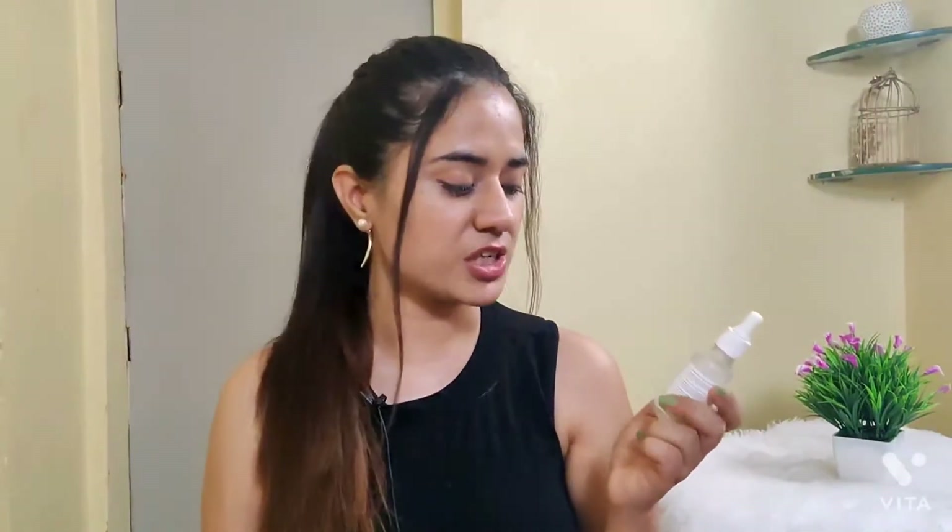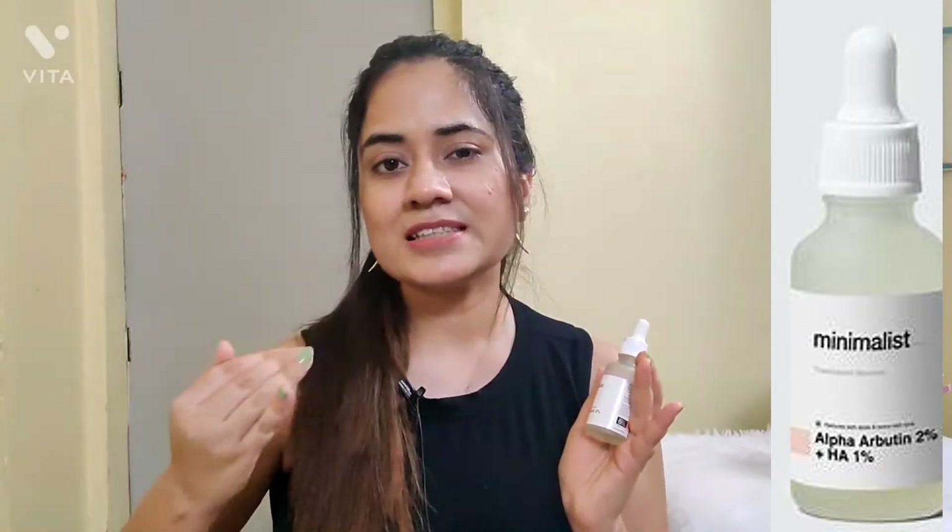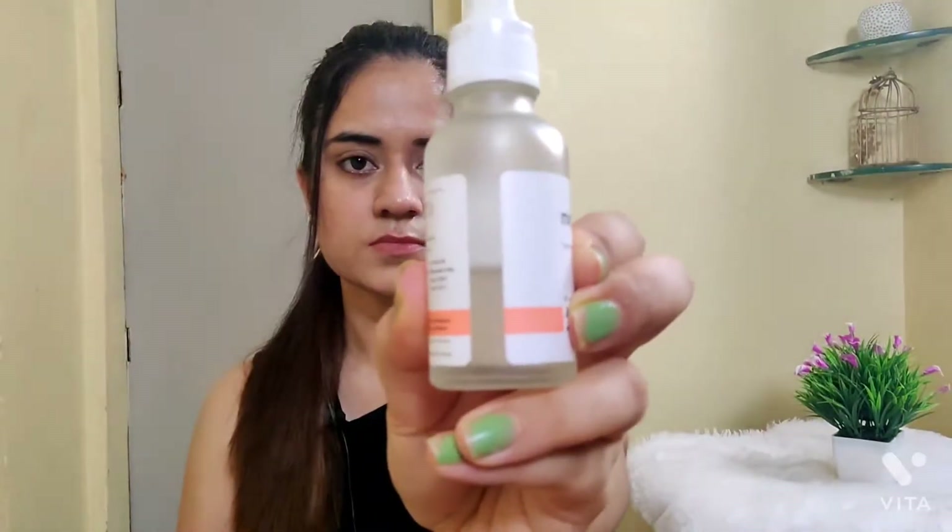The next product is the Minimalist Alpha Arbutin 2% plus 1% Hyaluronic Acid. I have already reviewed it in detail and I'll put a link in the description box. I used it for about two months and personally this product is very effective on my skin. Many people say they used it for two weeks and saw no effect — you should have patience. It takes time; at least use a full product before judging.